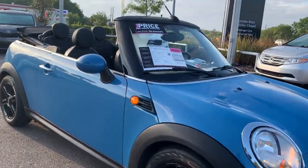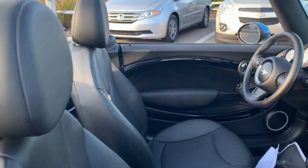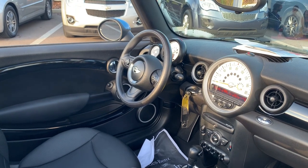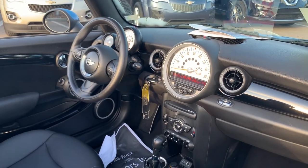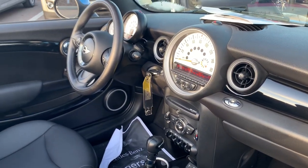This is a 2013 Mini Cooper convertible, blue over black interior. Power windows, power locks, power mirrors, cruise control, Bluetooth for your cell phone, CD player, automatic transmission, USB for your cell phone, and aux in for your iPod.